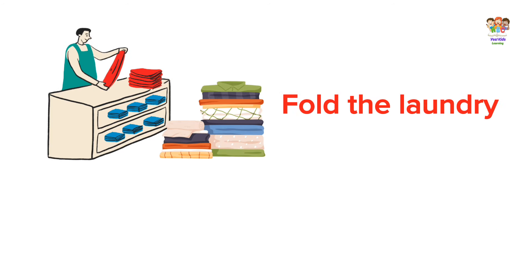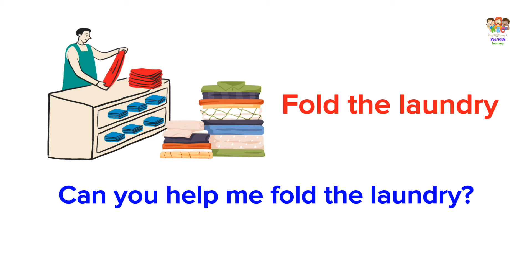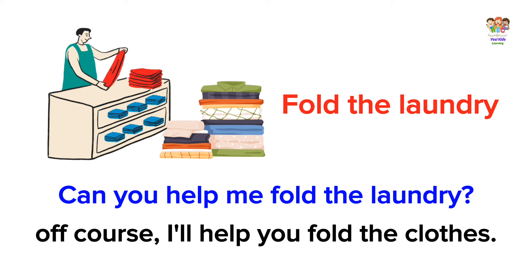Fold the laundry. Can you help me fold the laundry? Of course, I'll help you fold the clothes.